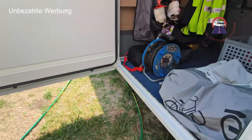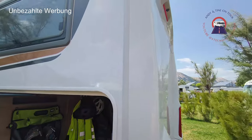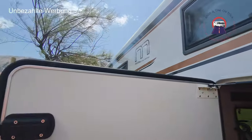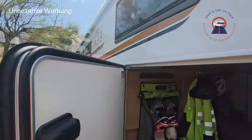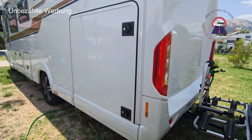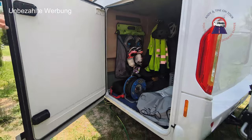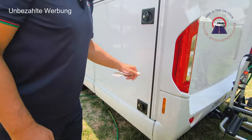Wir sind ja relativ neu mit dem Fahrzeug unterwegs. Deswegen sind noch nicht alle Haken beziehungsweise Boxen so installiert – man ist in der Findungsphase. Hier haben wir beide Schlösser, doppelt zu schließen. Man muss immer zwei Hände benutzen, um die Garage aufzumachen. Es wird über eine Gasfeder gesteuert – also erst den Kasten Bier abstellen und dann die Tür auf.